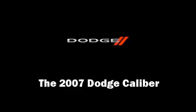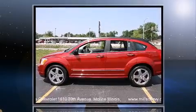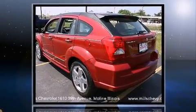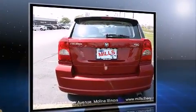Here's a great deal on a 2007 Dodge Caliber. This four-door, five-passenger hatchback still has fewer than 70,000 miles. Under the hood, you'll find a four-cylinder engine with more than 170 horsepower, providing a smooth and predictable driving experience.